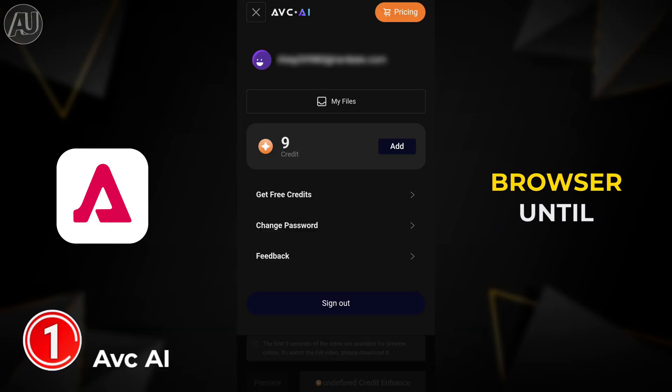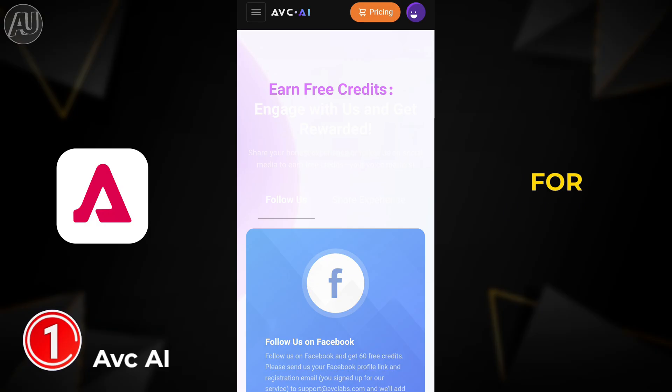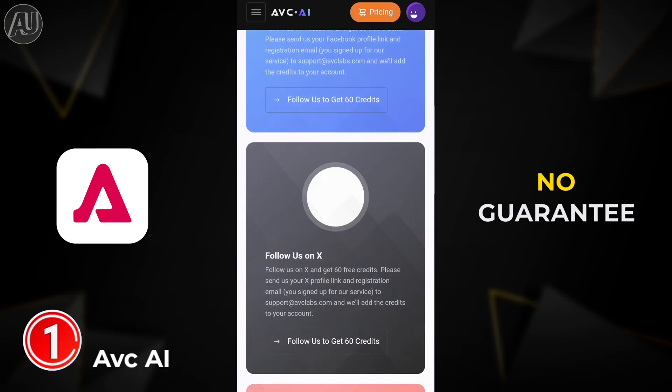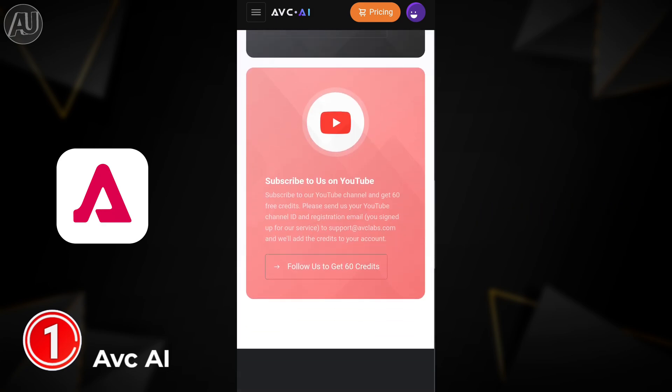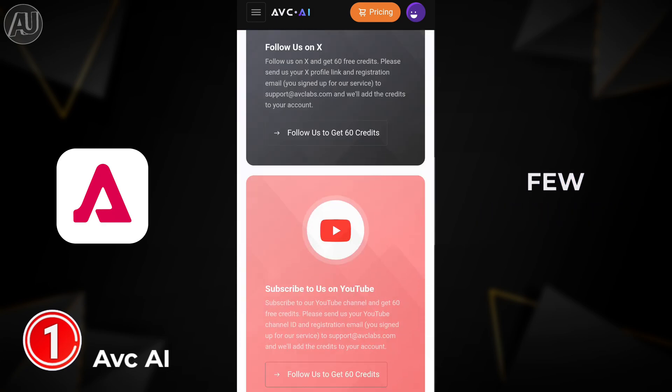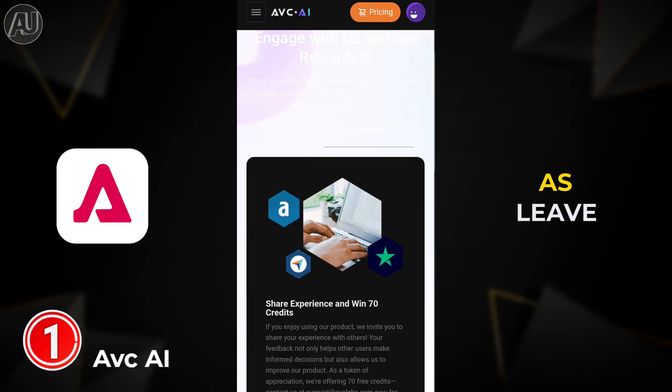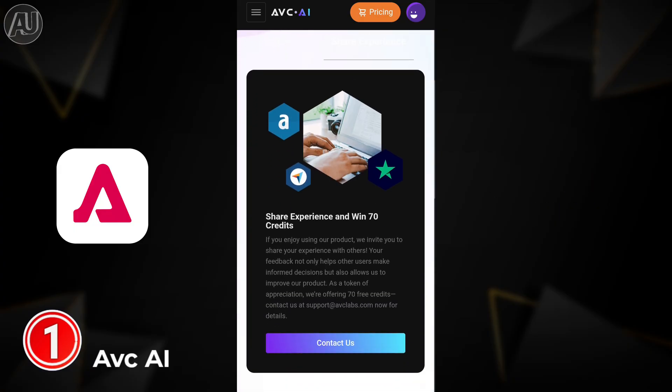Make sure to keep your browser open until the video is downloaded. For getting more credits, click on the profile icon, then click on free credits. You have a few options like follow on Instagram, Facebook, subscribe on YouTube, or leave feedback to get extra credits.